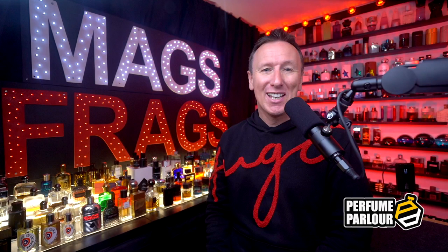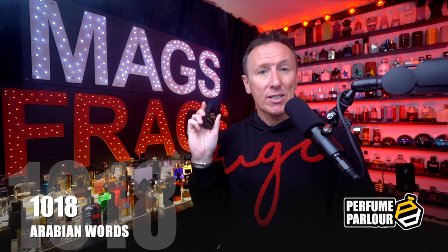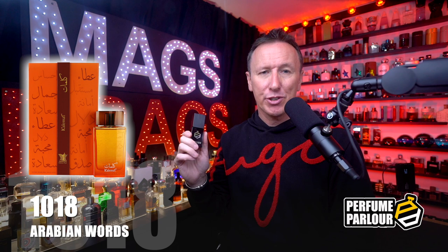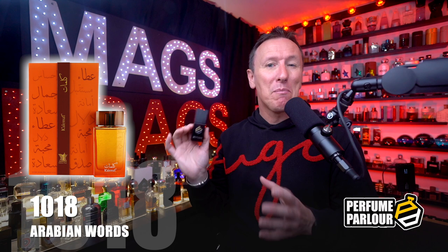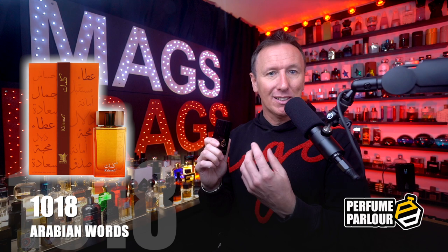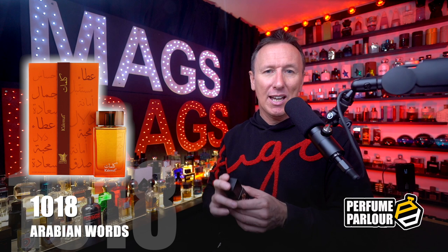We've got three more to go and this sixth one is called Arabian Words, perfume parlour code 1018. This is a copy of Calimat by Arabian Oud — one of the more expensive Middle Eastern fragrances going for upwards of £100 a bottle, but really popular and sought after. Top notes are blueberry and star anise, mid notes are cashmere wood, rosemary and floral notes, and the base notes are amber, musk and honey. It's a beautiful smooth ambery fragrance with a really soft and relaxing scent profile. The opening is fairly bright — the star anise hits instantly with a prominent medicinal liquorice aroma, but as it settles you get lots of sweetness from the amber and honey.